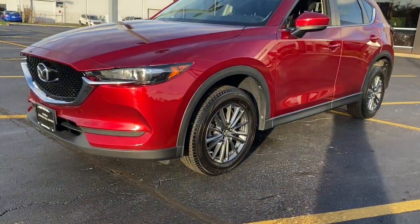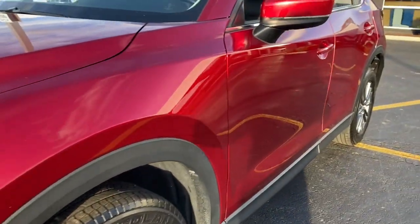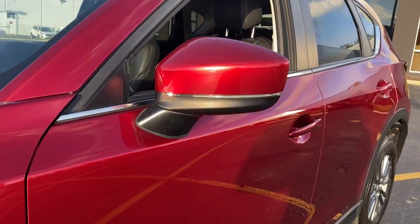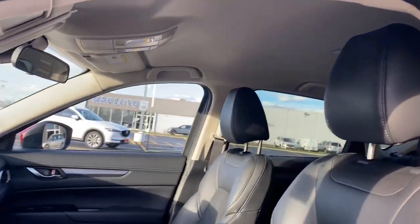Its excellent ride and cornering prowess make this upscale SUV a delight on country roads, and its exceptionally quiet cabin creates a soothing oasis wherever the journey takes you. These are just some of the great options this vehicle comes with.